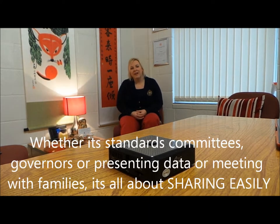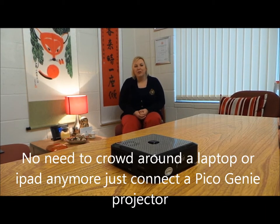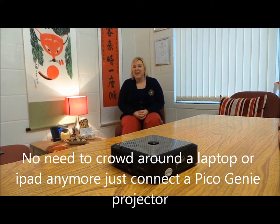And instead of flicking through several pages of paper or gathering around an iPad or my small monitor screen, I found that by using a small Pico Genie projector, I was able to share my presentations, my data, anything required within a presentation or a meeting, on my wall directly opposite my seating area.